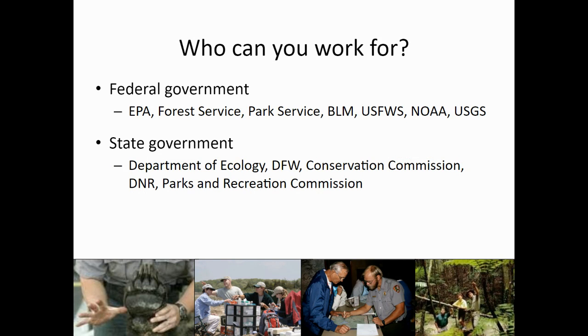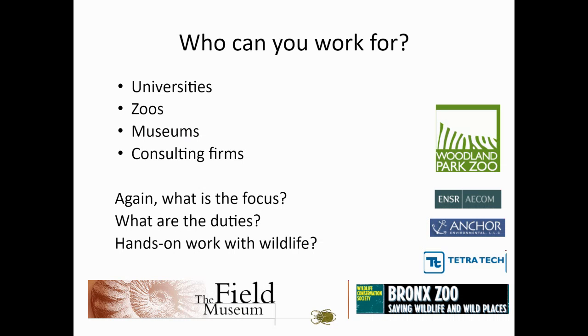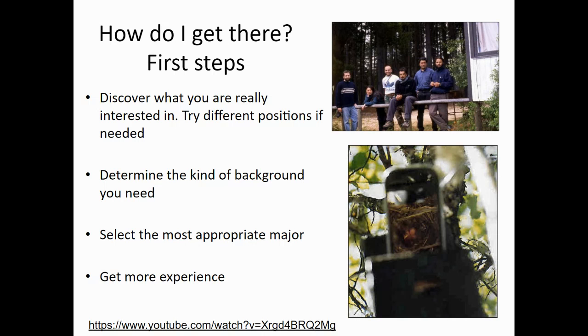Who could you work for? You could work for the federal government like the EPA, the Park Service, or NOAA. You could work for state government like the Department of Ecology or the Parks and Rec Commission. You could work for a non-government organization — large or small, regional or international — focused on science-based conservation, advocacy, or outreach. You could work for a university, a zoo, a museum, or a consulting firm. You have to ask yourself what you want to focus on, and then within that, what are the duties of the different job options? Do you want to work hands-on with wildlife?